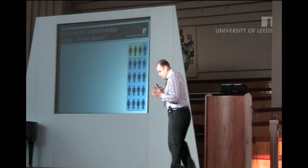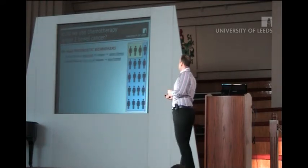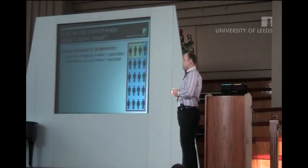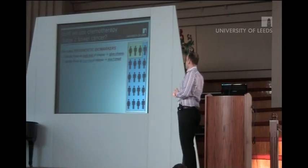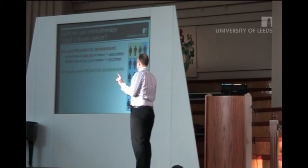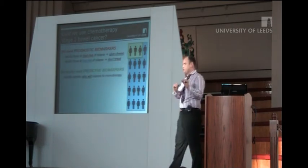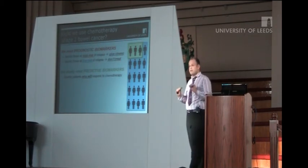So in stage 2 bowel cancer, we need biomarkers. We need prognostic biomarkers to identify those at high risk that we can treat with chemotherapy, or identify those at low risk who don't need chemotherapy. But ideally, what we really need is predictive biomarkers that will identify the patients who will definitely respond, avoiding unnecessary treatment.